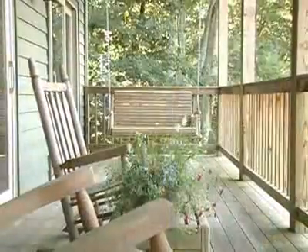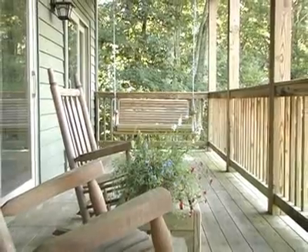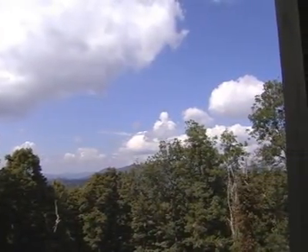All three bedrooms on the lower level have access to the lower covered deck, which features a porch swing, rocking chairs, a wonderful Tiger River six-person hot tub, and a slightly differing perspective on those stunning mountain views.